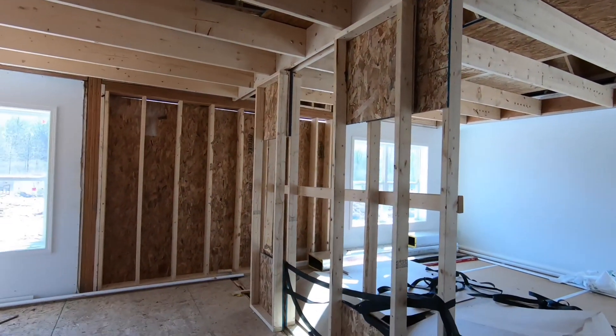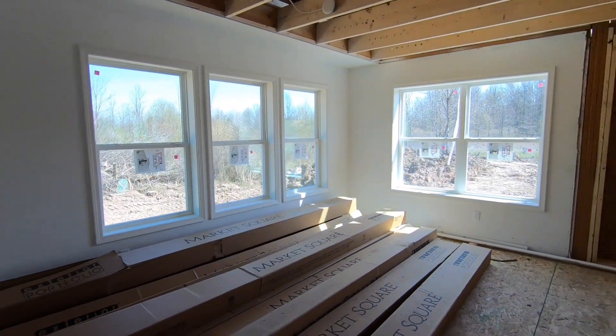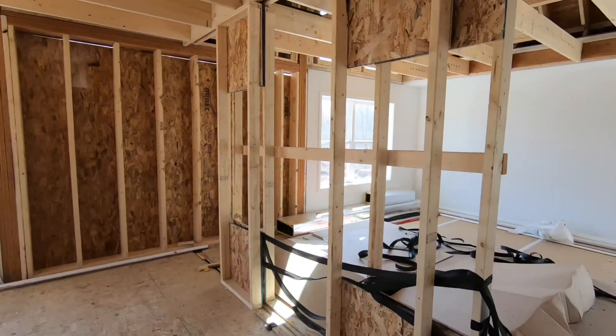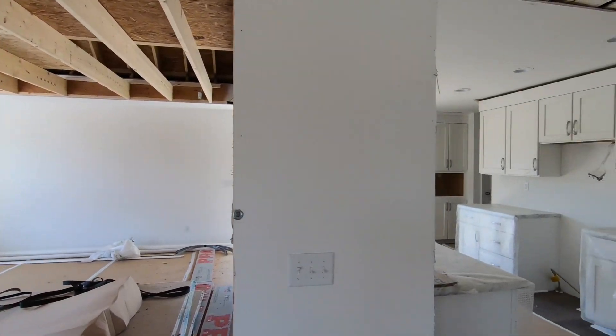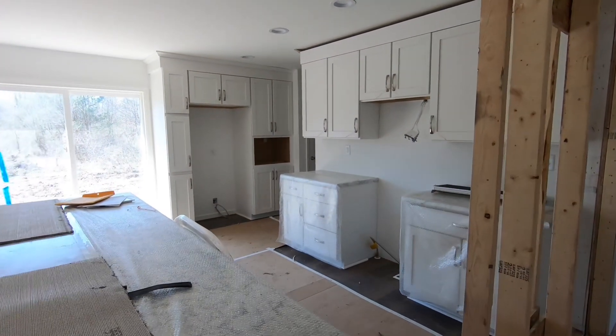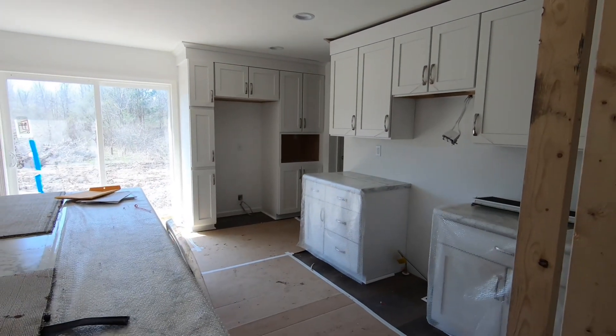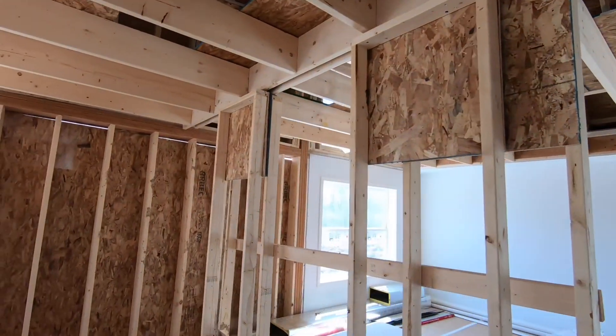Here is the vaulted space — we're going to pan around so you can see this. This is where the dining room space is going to be, and this is the living room space. This floor plan is called the Ultra 9; it's on our site. It's a really neat chalet, a little different than a lot of other chalet designs. Here's the kitchen back here — it's actually under the flat ceiling space.